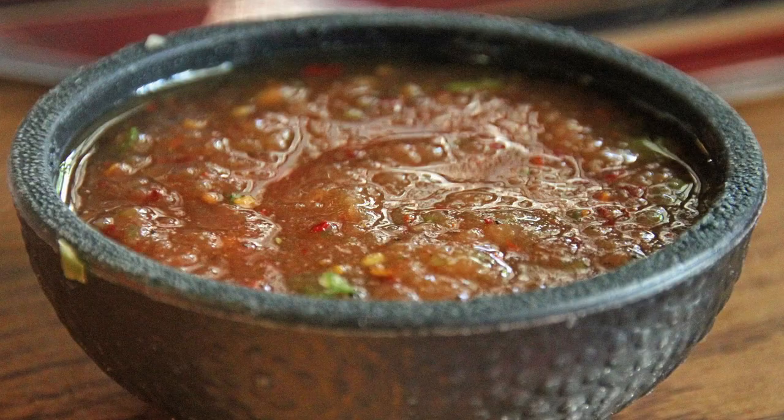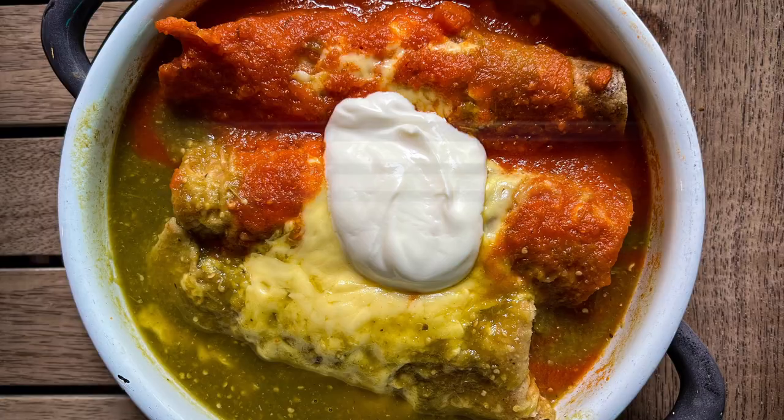Next we have curry leaves, dill, and epazote. Epazote is a very important culinary herb in traditional Mexican dishes, including tamales, salsa, black beans, enchiladas, and mole.